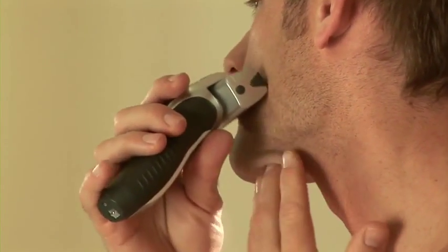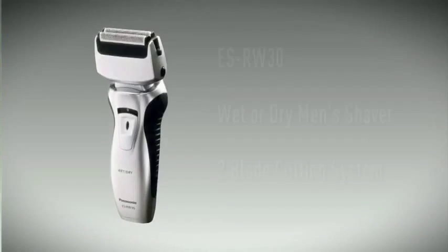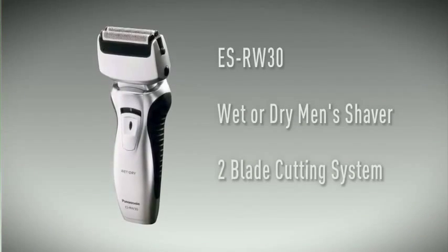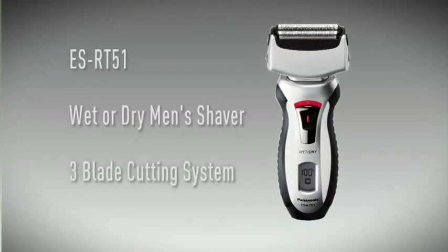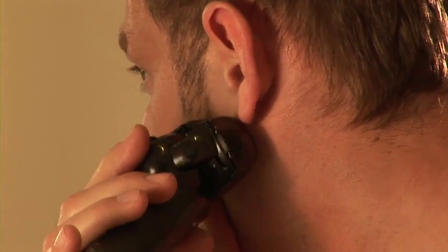Panasonic shavers offer the next generation of intelligent shaving technology to ensure a fast, efficient and smooth shave. The range includes twin blade shavers to suit those with light stubble, mid-range triple blades for the regular user, and four blade shavers packed with state-of-the-art technology for those who want the finest shaver or have heavy, fast-growing stubble.